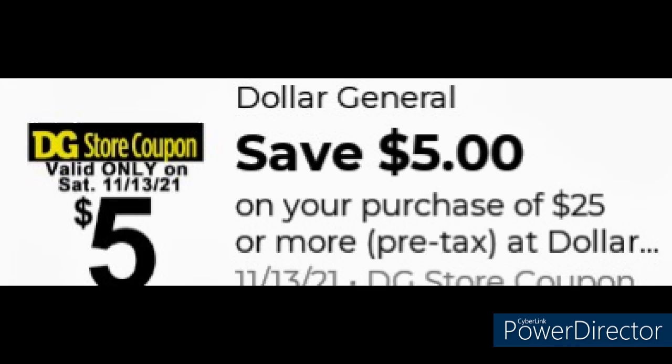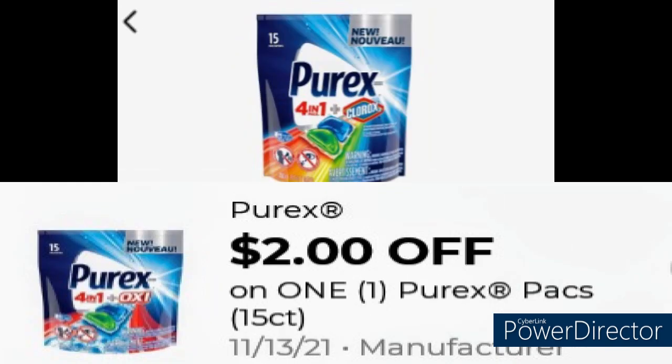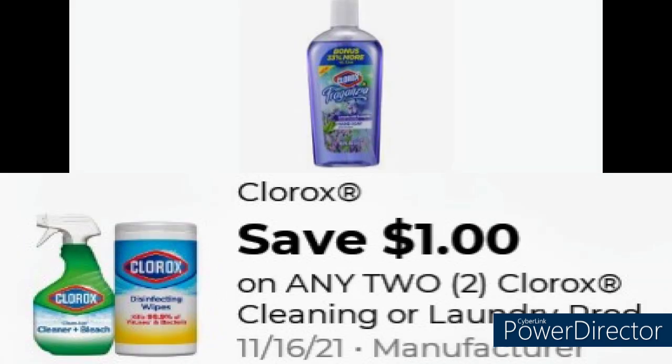Grab the Airwick kit for $10 and use this $3 coupon. Then grab one of the Purex $3 packs with a $2 off coupon. Grab two of the Clorox Liquid Hand Soaps at $1 each and use this $1 digital coupon.